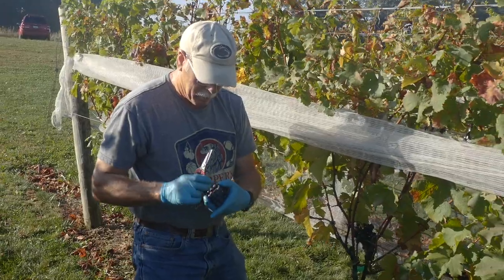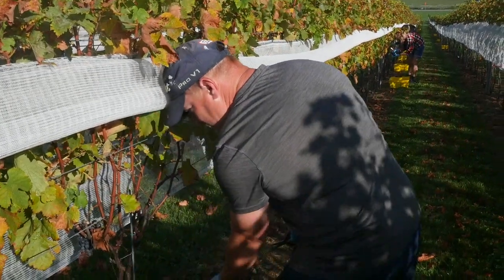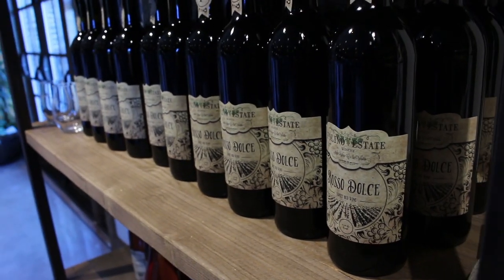My name is Andrew Yinks, and I'm the assistant winemaker here at Foligno Estate Winery. The proper time to harvest grapes is right around the beginning of fall, or end of summer sometimes. We're really looking for the perfect ripeness, which is different for every winery. We measure it based off of the sugar content, which will eventually turn into alcohol, as well as the proper acidity.